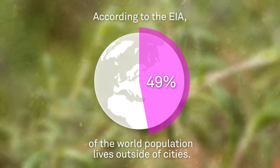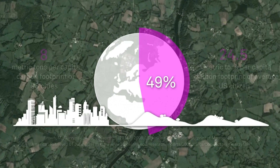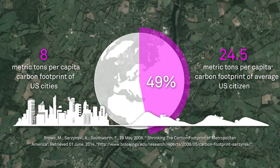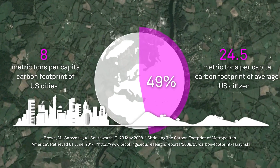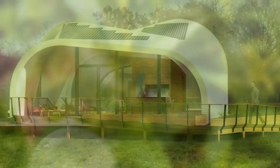Half the world's population lives in a rural setting, yet these communities consume more energy and emit more carbon per capita than their urban counterparts. A city is only as strong as the countryside that provides its resources, so rural architecture must not only conserve, but reconstruct its environment.